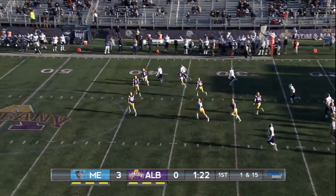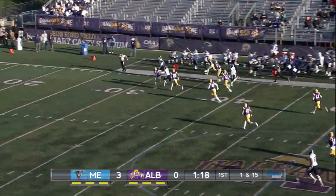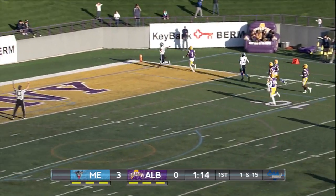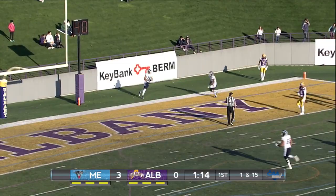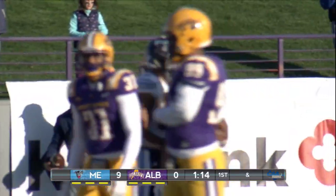Who else? It's Edwards, and he's on the loose again, crossing midfield, down the left sideline. He might go — and he does. It's Andre Miller. No flags on the play, and that is not Edwards, that's Andre Miller.